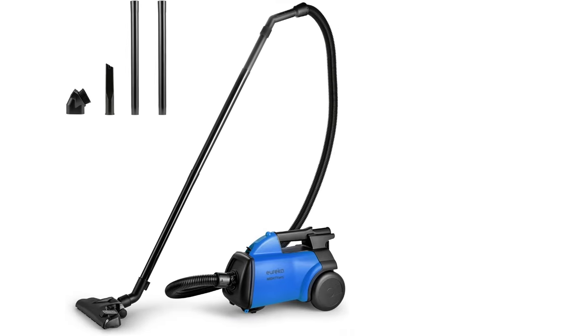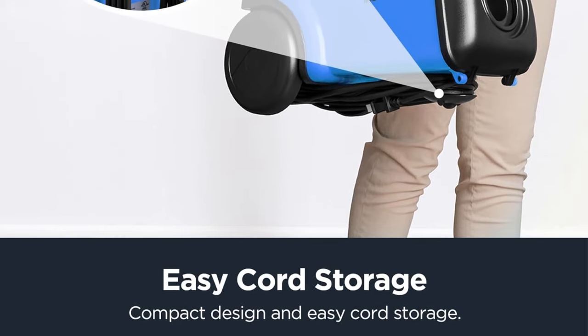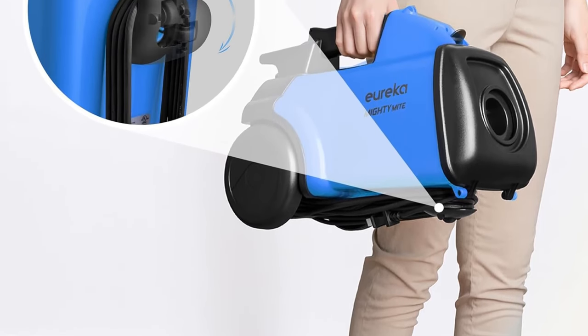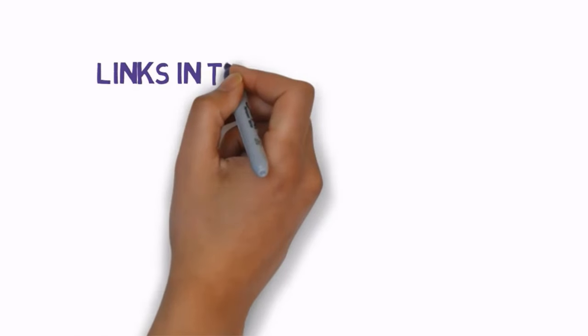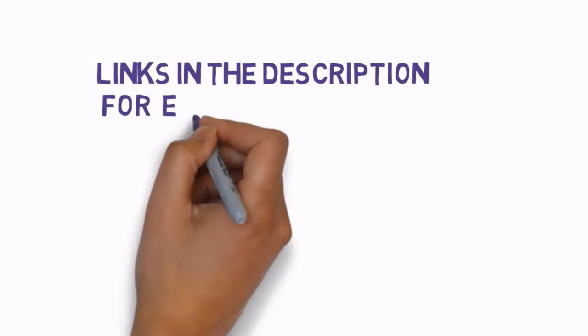Are you looking for the best lightweight vacuum cleaners? In this video, we will look at some of the best vacuum cleaners on the market. Before we get started, we have included links in the description, so make sure you check those out to see which one is in your budget range.